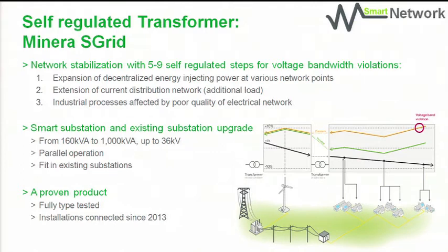We see three main applications. The first one is decentralised power generation, which can generate voltage fluctuations. The second is adding an additional load at the end of a distribution line, which can create a voltage stabilisation need. The third, more on the industrial side, is where voltage stability does not meet the requirements of industrial customers.